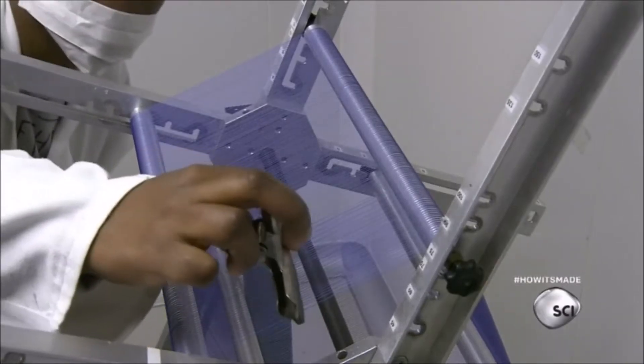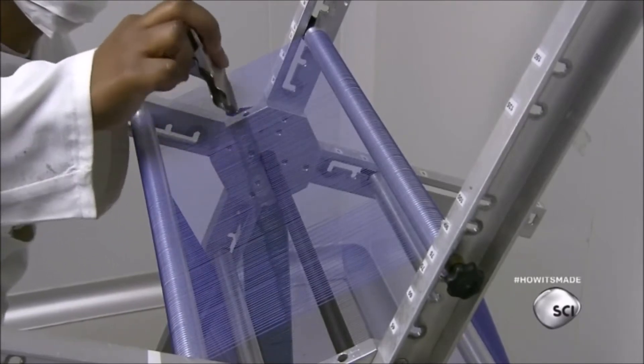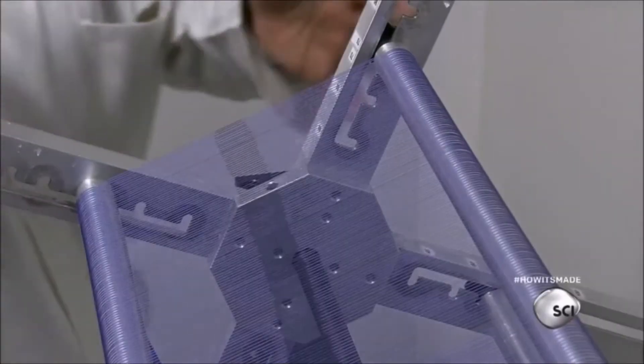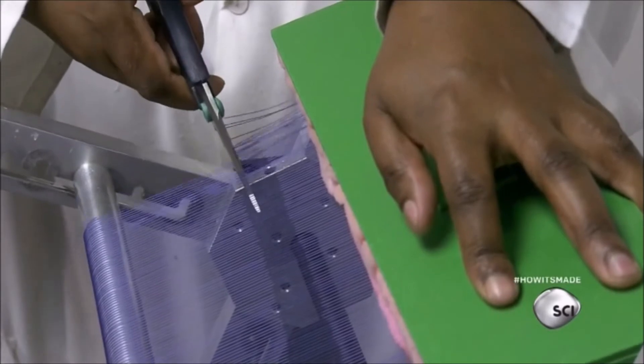The technician applies medical-grade glue to stiffen the ends of the braided threads before cutting them. She places a guide to hold the threads in place while she cuts them along the glue line.